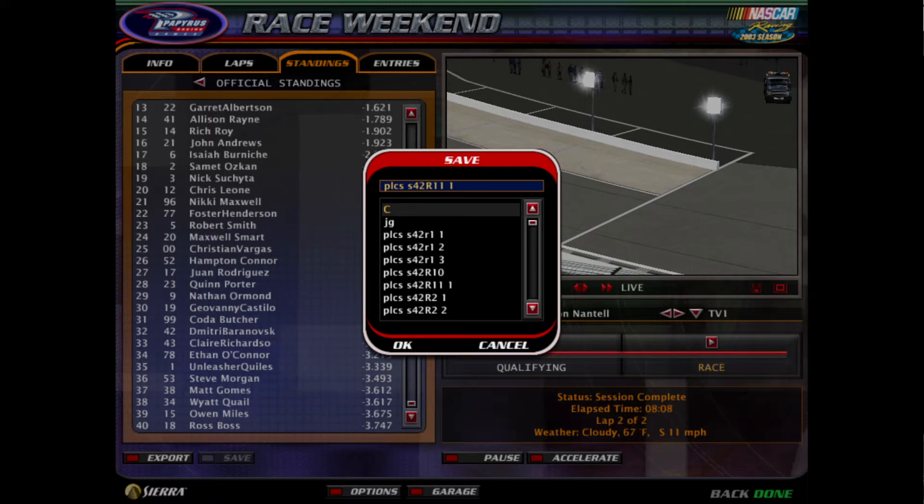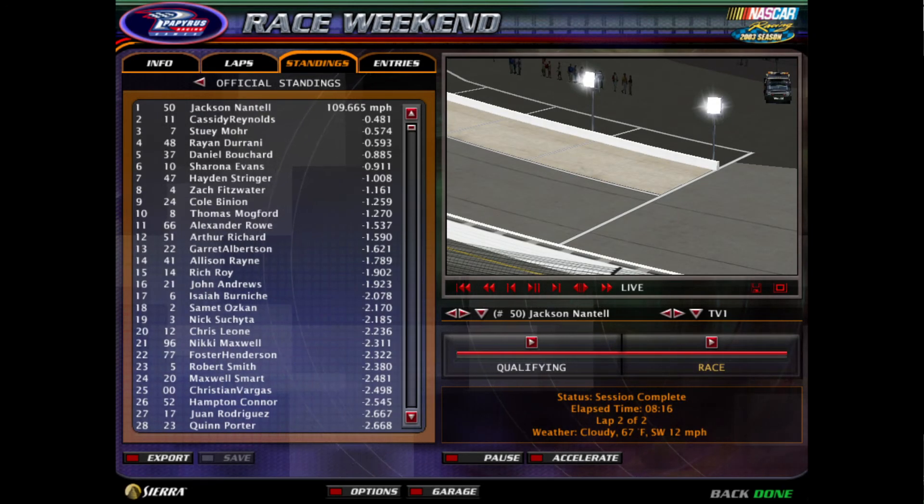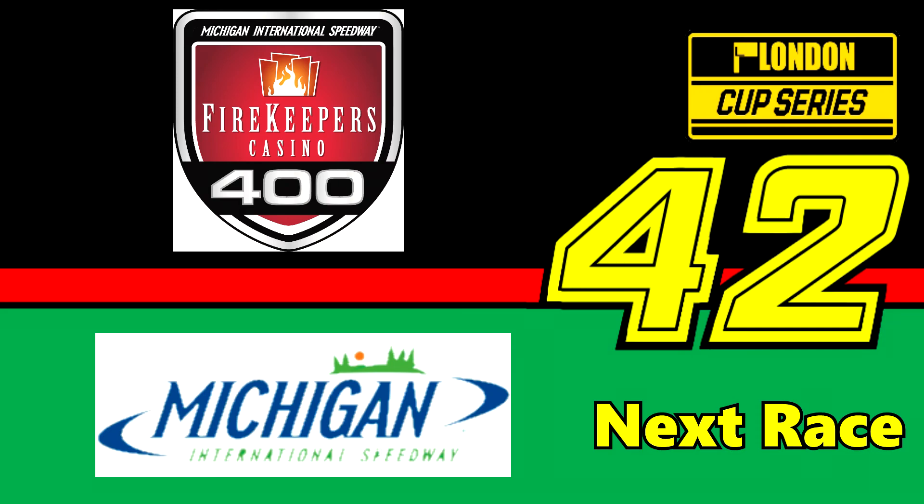Hope you enjoyed our race from Richmond. Next weekend we'll be heading to Michigan Speedway up in the Irish Hills for our next race — you don't want to miss it. We'll see you guys next time at Michigan.